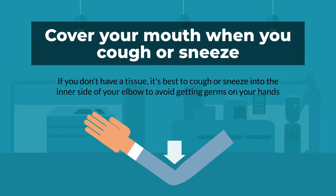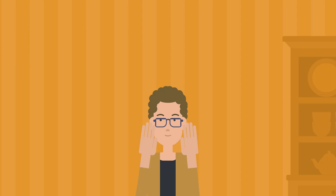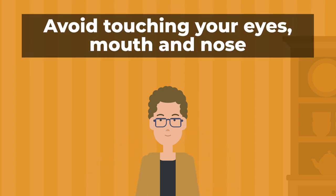Remember, if you don't have a tissue, it is best to cough or sneeze into the inner side of your elbow to avoid getting germs on your hands. Avoid touching your eyes, mouth, and nose.